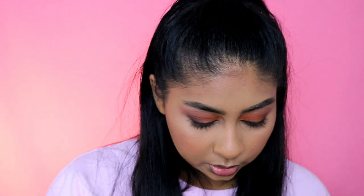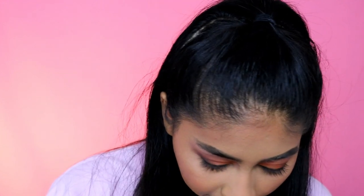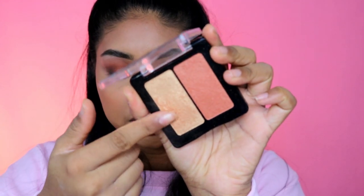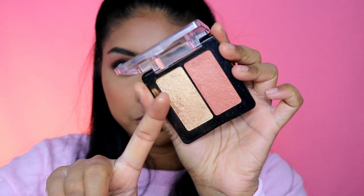Next I'm putting on some highlight. The one I've been keeping in my makeup bag is the Machinist highlighter in grind — I think this is limited edition. I only use this side of it, but it's just a beautiful wet-looking highlight. I really like it for brown skin tones.